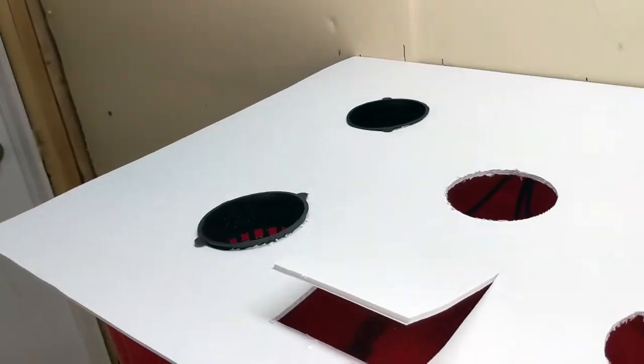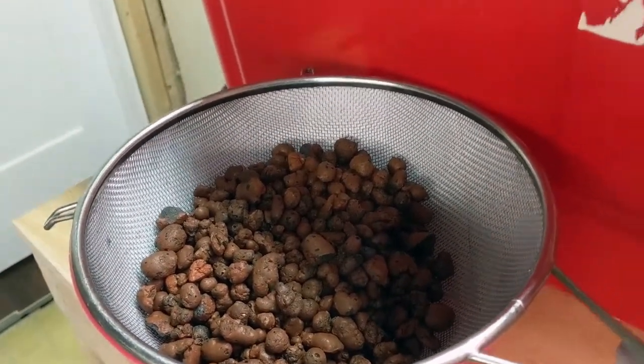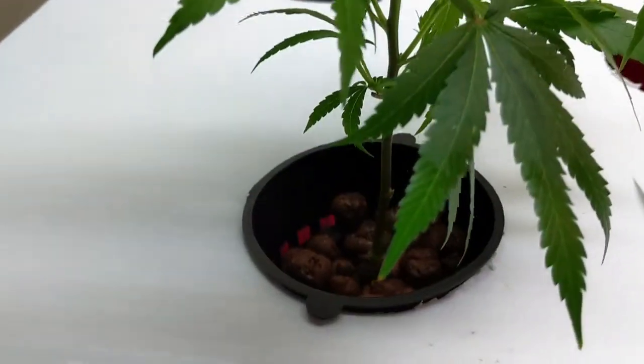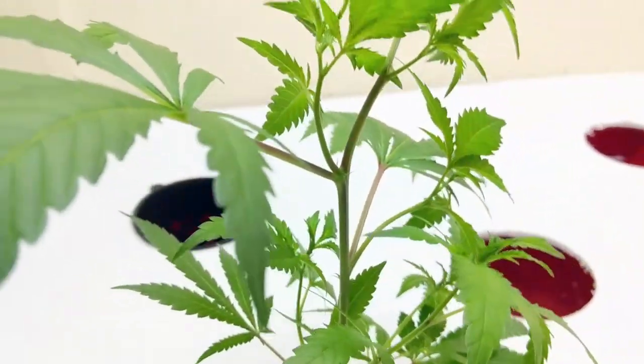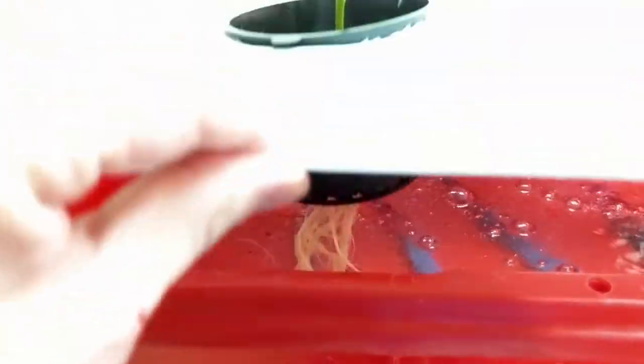Just pulled her out. I'm going to bring her over to her new home and add some clay pellets. There we go — she's back in her new home, added some clay pellets, standing up nice and straight. Look down below: roots and bubbles.